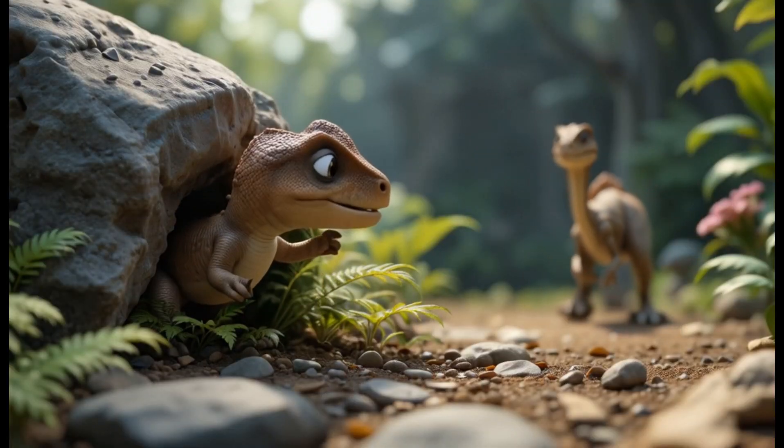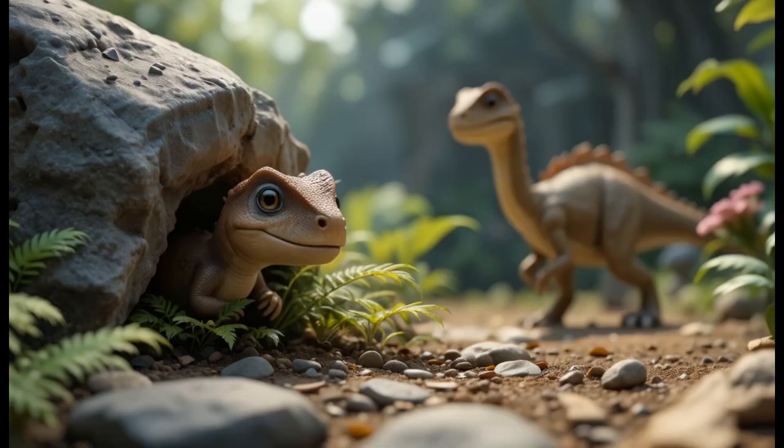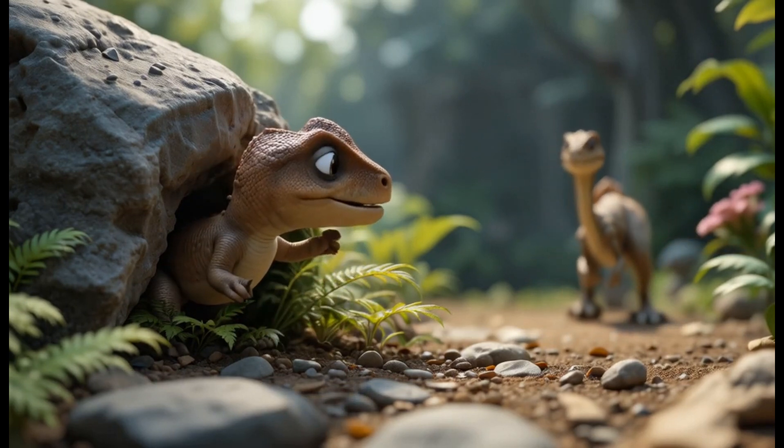15. Riojasaurus. Riojasaurus had a plant-based diet and lived in the Triassic period. It was a smaller dinosaur, feeding on small plants and ferns. Fun fact: Riojasaurus is considered one of the earliest herbivores.